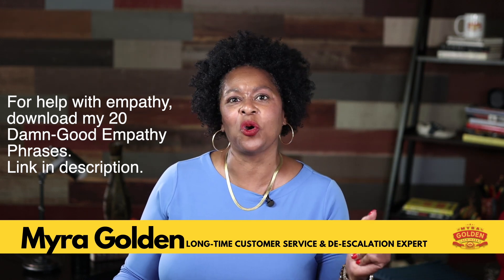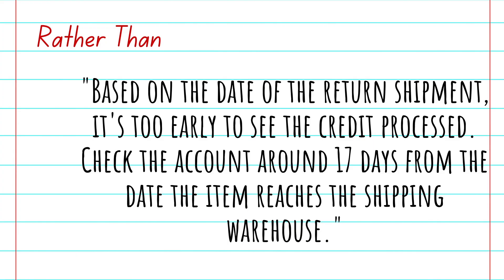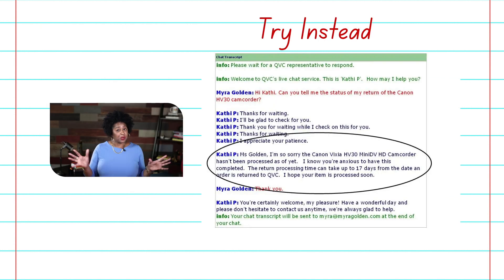You'll also want to add empathy in all of your chat interactions. Let's look at another example. The before version: "Based on the date of the return shipment, it's too early to see the credit processed. Check the account around 17 days from the date the item reaches the shipping warehouse." Again, it's a factual statement but way too formal. This was an actual example — I was the customer over live chat with QVC, checking the status of a return.